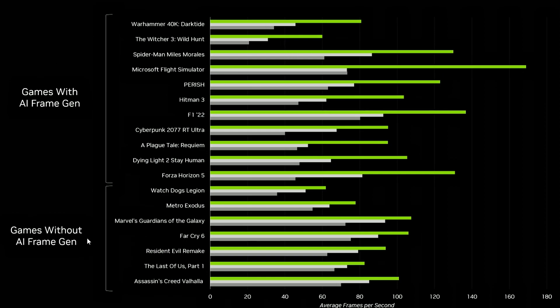Looking at games without frame generation — and without DLSS — at 1080p: Watch Dogs Legion is getting around 60 FPS average, which isn't great, but it is a very GPU-intensive game. Metro Exodus with RT on is getting close to 80 FPS. Marvel's Guardians of the Galaxy and Far Cry 6 are both getting over 100 FPS. Resident Evil is close to 100, The Last of Us Part 1 is over 80, and Assassin's Creed Valhalla is hitting 100 FPS.